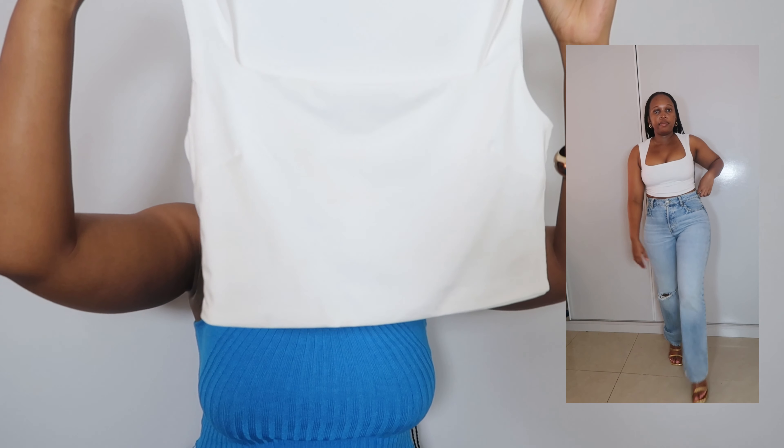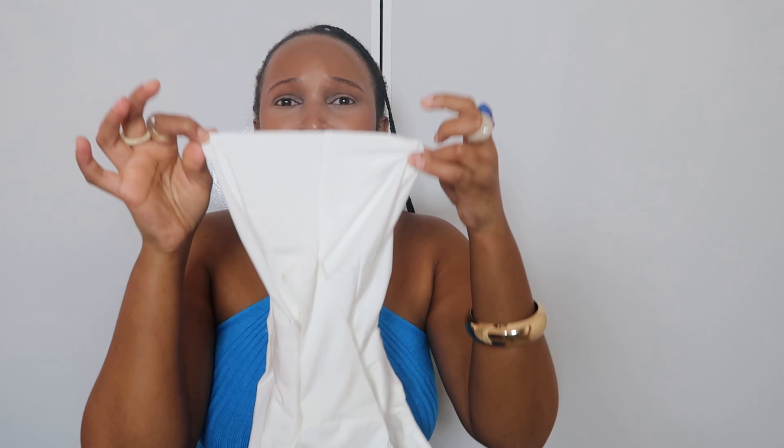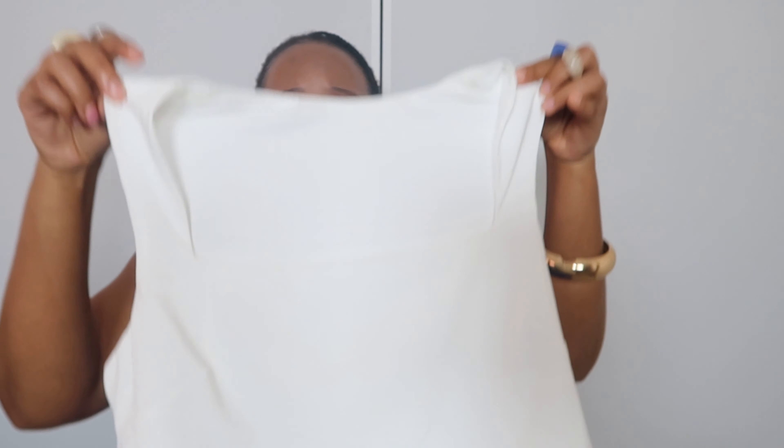The next top is this crop top. It's so cute and the one thing I like about it is that I don't need to wear a bra with it — if a top is going to hug me in all the right places without needing a bra, sign me up. I love how thick this material is — it's double-layered. Shein, take my coins, because at this point, wow.